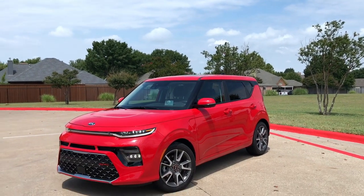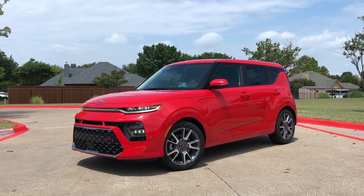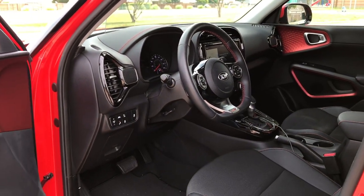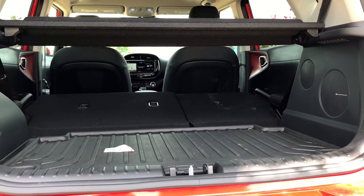The biggest pro to this is just how small it is on the outside. Kia is fantastic at this with pretty much all their vehicles — with a small footprint, there's a ton of space inside. Passenger space, overall interior space, legroom, headroom, cargo space — even that dual-level cargo floor is fantastic.